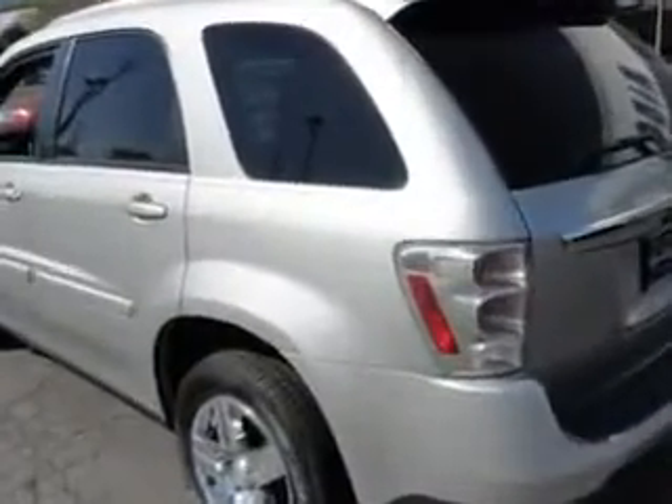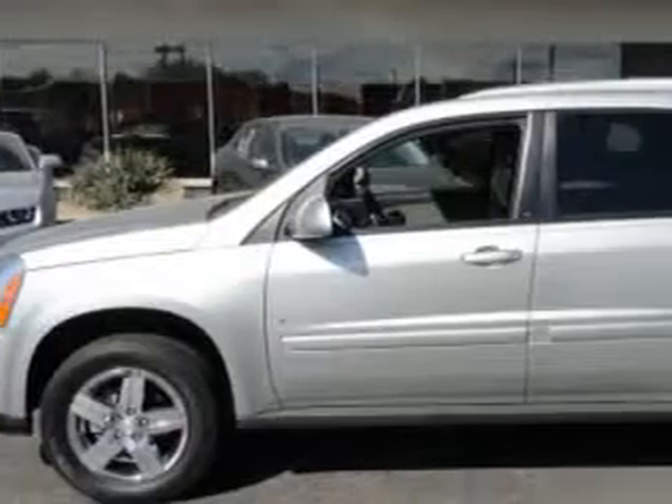Enjoy an impressive 24 miles to the gallon on this great SUV with features like keyless entry, tilt steering wheel, cruise control, power door locks, power windows, power driver's seat, AM FM radio, and much more.